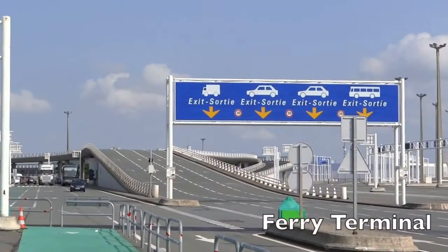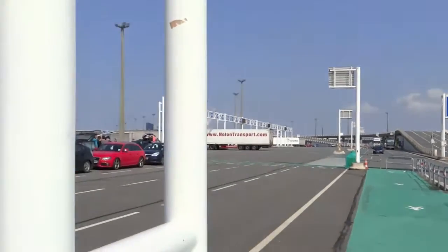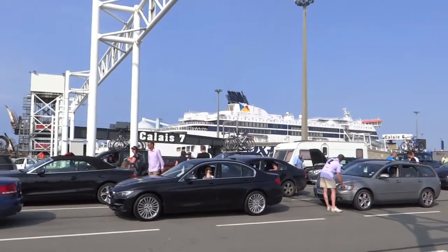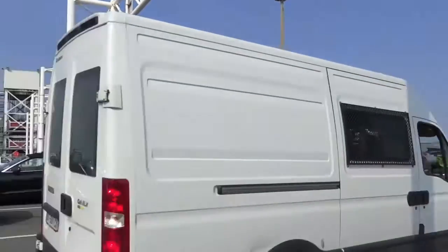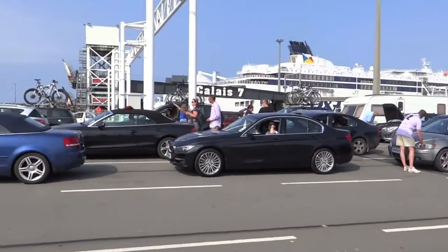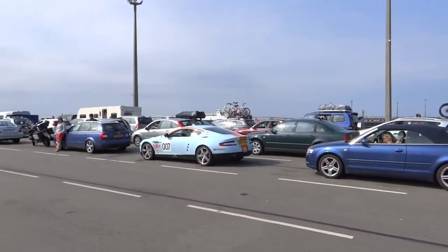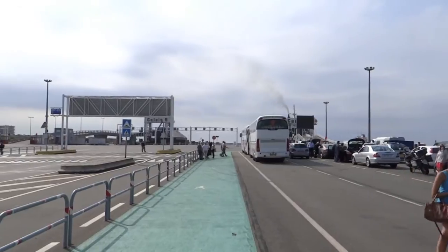So here we are now at the port in Calais, waiting for our ferry. That's the ferry that's going at 17:15, which is actually the Pride of Britain — the one we came over on. And here you can see people in the various lanes; this lane here, 123, is the priority lane. And that over there is our ferry that we will be boarding.